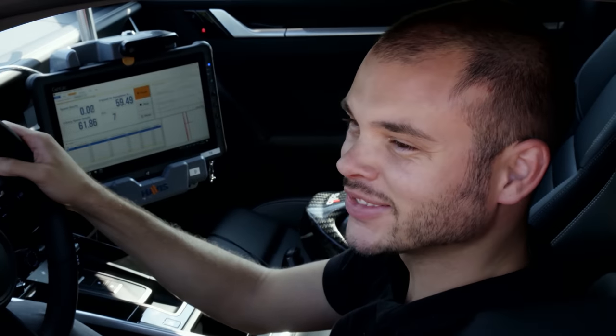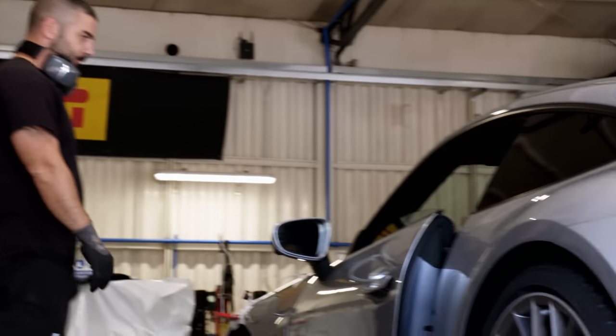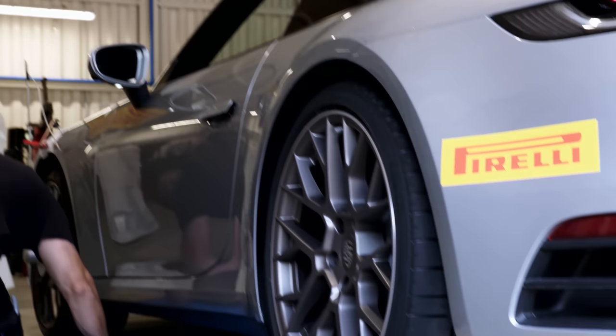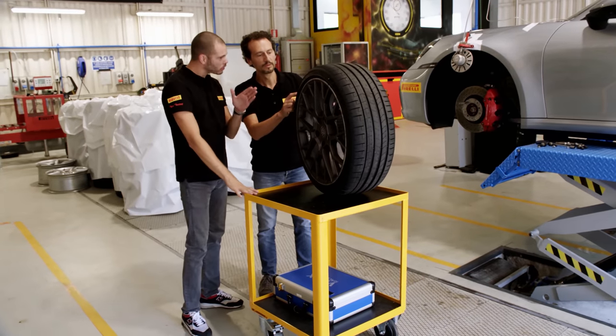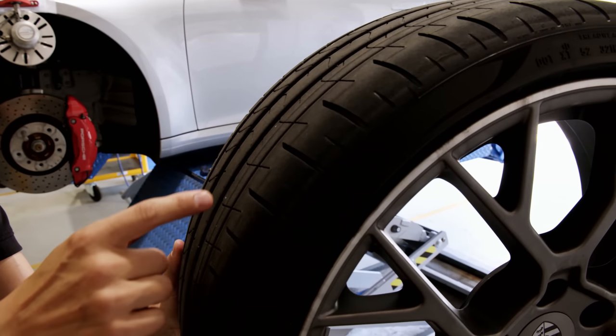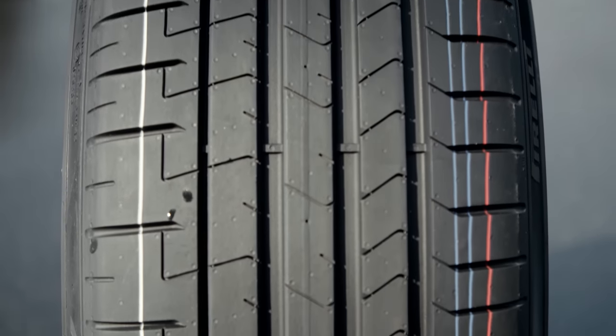After pushing the tire hard, Mattia confirms it behaves in a very safe manner even for an average driver. He then checks the tread pattern once more with head of testing Andrea Vergani. The new tire does in fact offer greater safety in aquaplaning situations, and the team confirms they are on the right track. Driver safety is paramount — every tire carries a great responsibility.